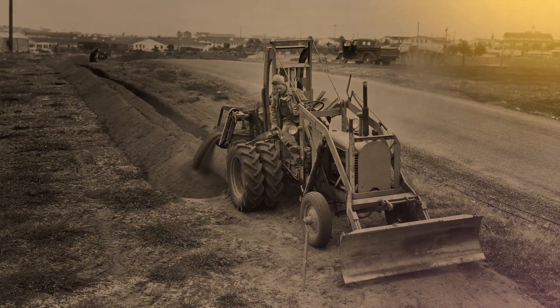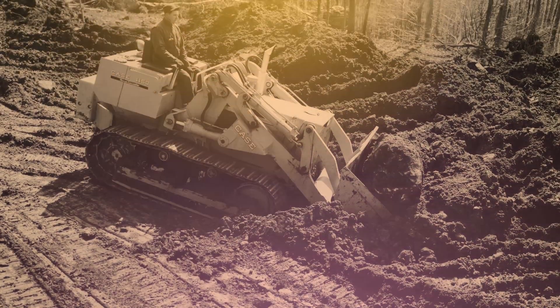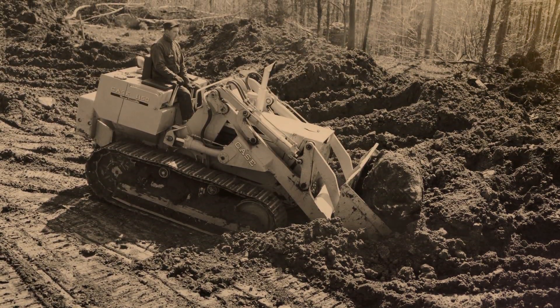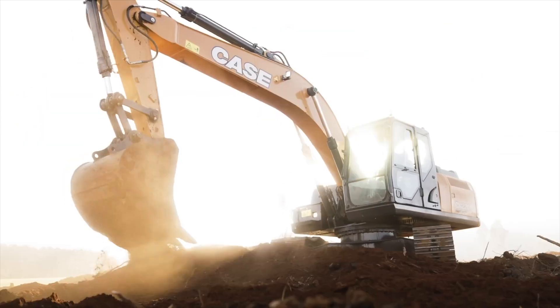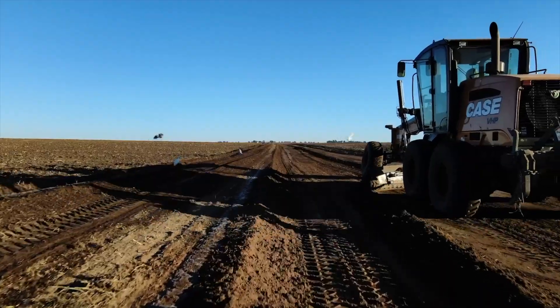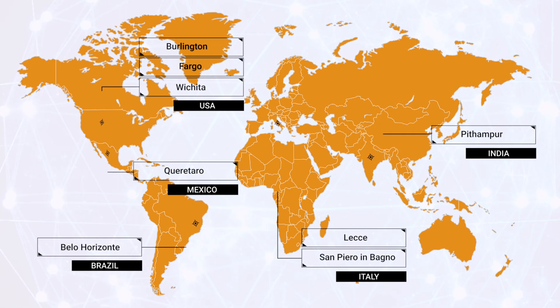For more than a hundred and eighty years, Case is known across the globe for innovative and reliable construction equipment. Our machines are manufactured following the best of the designs, processes and quality checks. We have eight manufacturing hubs across the globe.